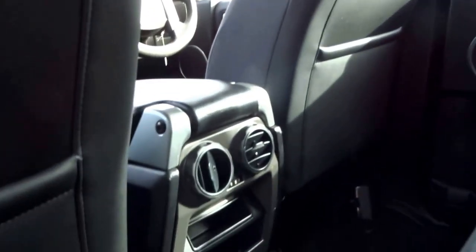So you've got three seats, vents in the back, and electric windows all round.